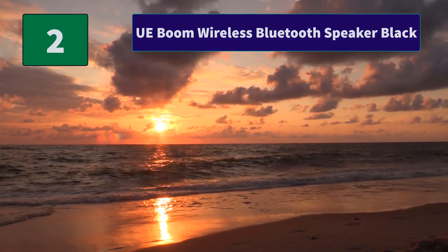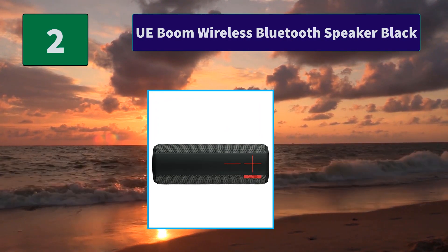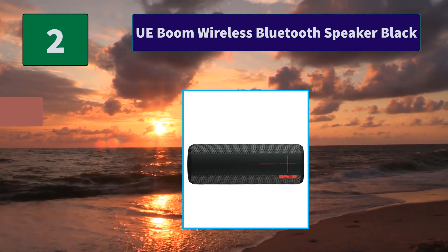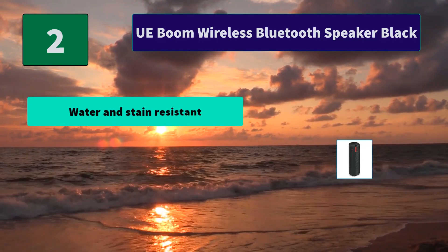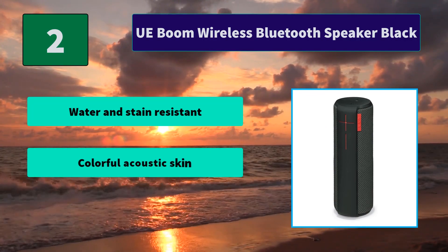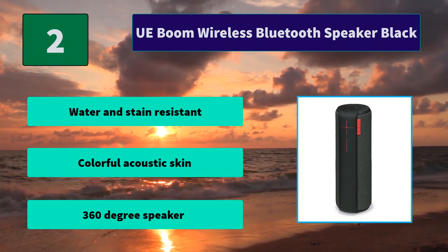Number 2: UE Boom Wireless Bluetooth Speaker Black. Switch songs, adjust volume, and take phone calls from up to 50 feet away. The rechargeable battery provides 15 hours of playback. Spread the sound and pump up the volume. Main features: water and stain resistant, colorful acoustic skin, and 360-degree speaker.